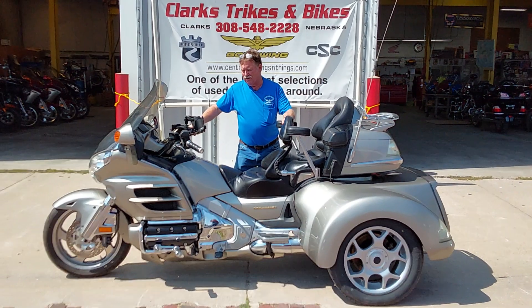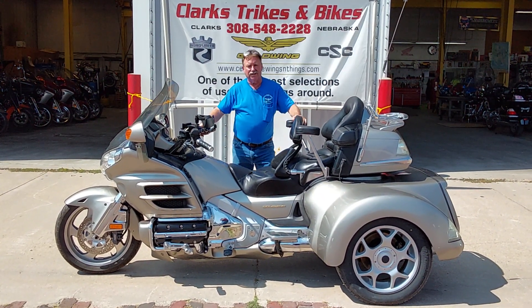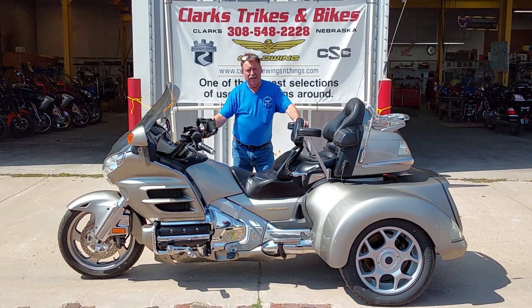Folks, if you want to get into a trike really pretty inexpensive, give us a call down here at Park Trike and Bikes. Come on and take a test ride. Thanks for watching the video. Have a great day. Bye.